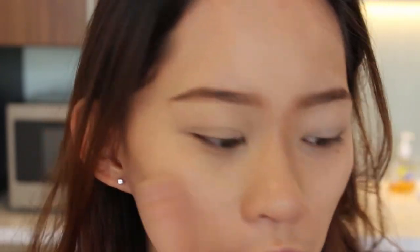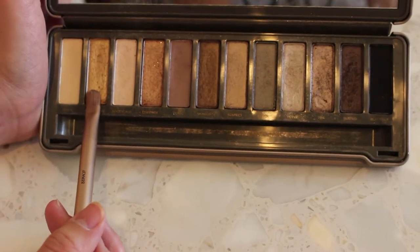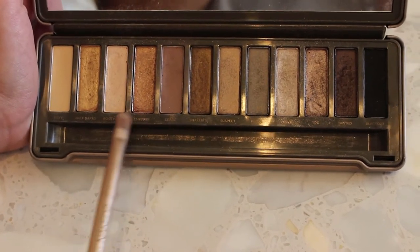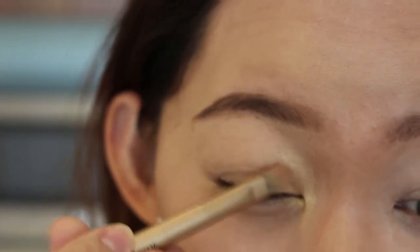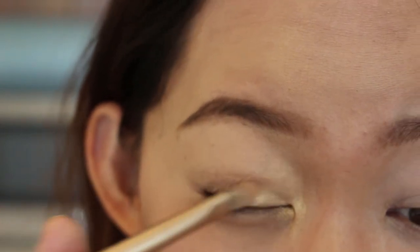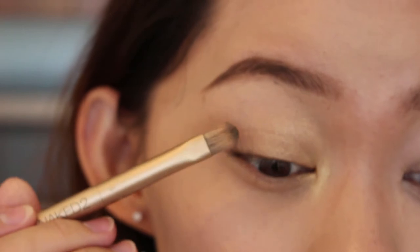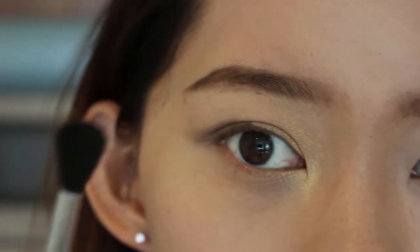For Korean eyes, I'm going in with this gold color from the Naked 2 palette, putting it in the inner corner — it's softer and more natural. After that, I'm going in with a pinker tone from the Naked 2 palette to create a gradient. Then to create a smoke effect, I'm using the shade 'Busted,' using the same brush since we're going from a lighter to darker shade. It's a little messy, so I'm going in with my fluffy brush to blend it all out.